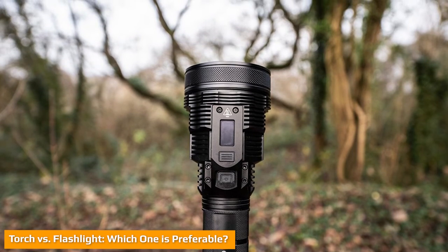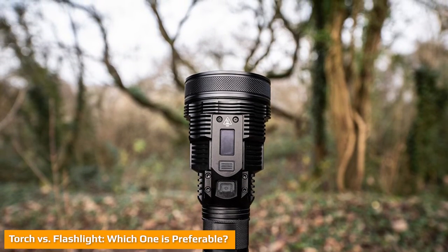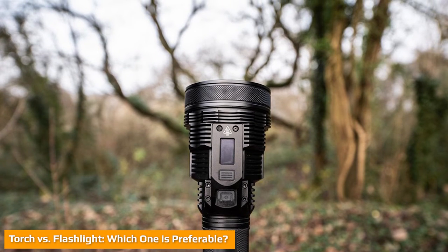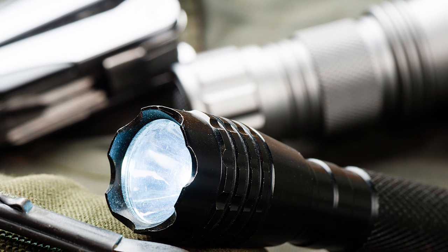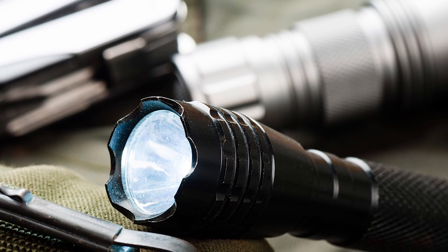Did you know the word torch is an old French word that means twisting? In this modern world, there is no point in using a torch over a flashlight. Nowadays, flashlights are brighter with the power of LED, and many models don't require a battery. These are super rigid — even if you dropped one, it'd still flash like a beast.